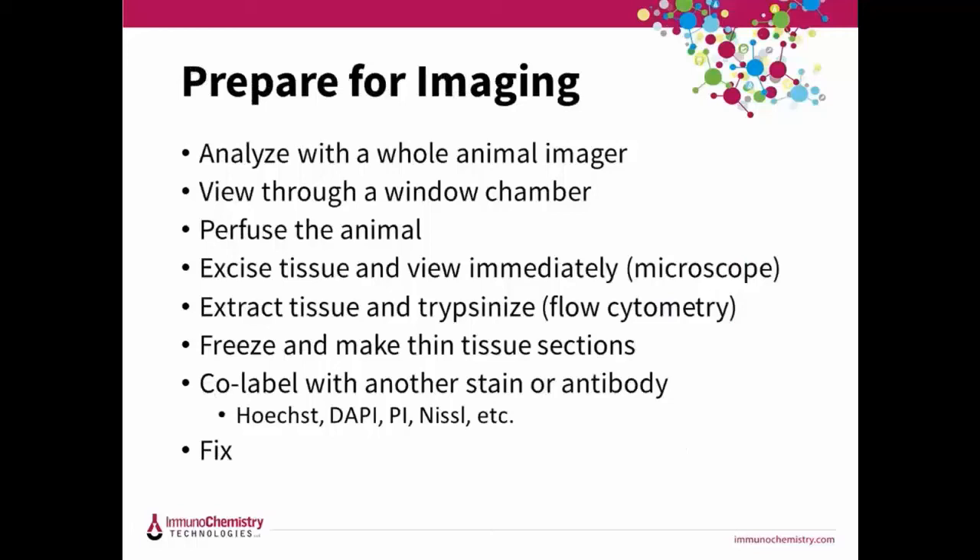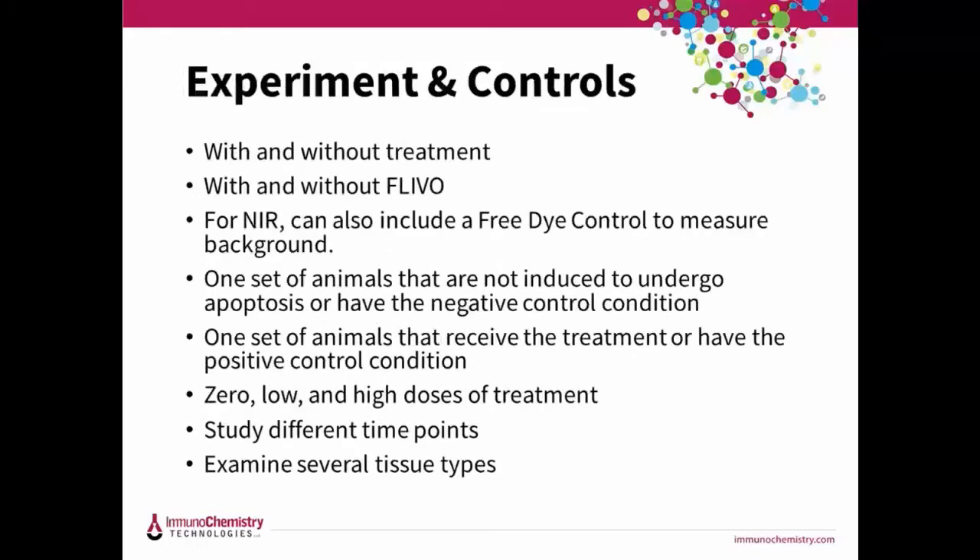Animals can be analyzed with a whole animal imager, or they can be perfused, fixed, or sacrificed and the tissues excised. Tissues can be viewed through a window chamber system or thin sections can be prepared after sacrificing the animal. Tissues can be counterstained with other reagents such as Mitotracker (red) or DAPI (blue) and fixed or frozen for future analysis. The positive signal can be quantified by excising the tissue and analyzing cells with a flow cytometer. We suggest controls with and without treatment, or with and without FLEVO, and for NIR you can also include the free dye control.